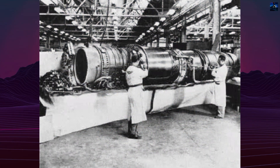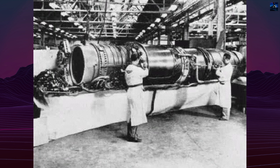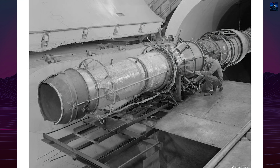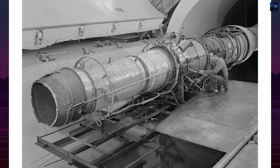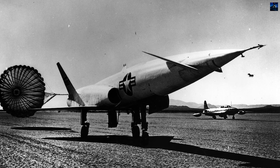Powered by two Westinghouse J-40 afterburning turbojet engines, the X-10 could reach speeds up to Mach 2.08, altitudes of 50,000 feet, and had a range exceeding 800 miles. It became the fastest turbojet-powered aircraft of its time.